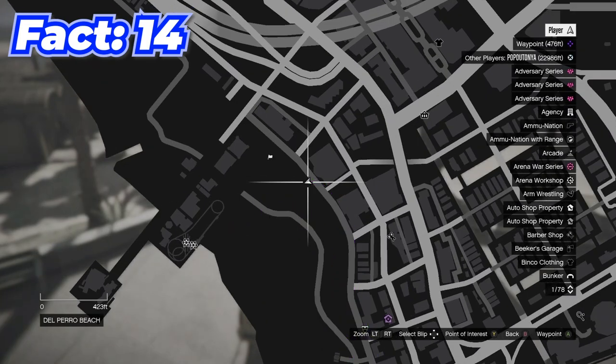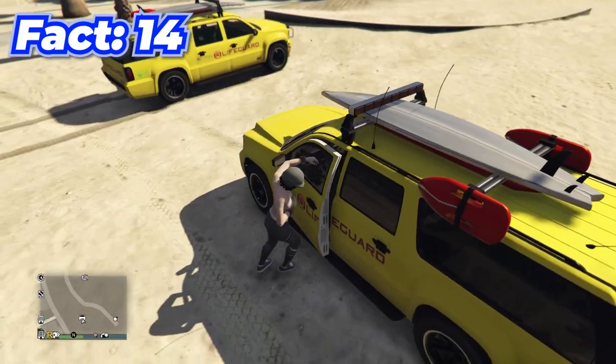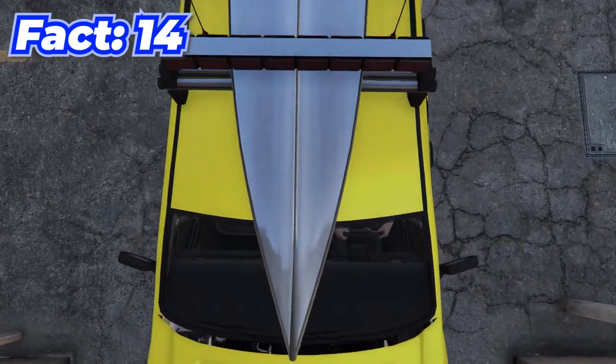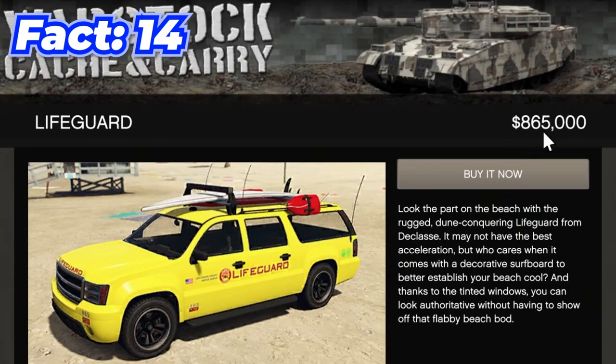When you come to this location on the map with the lifeguard, it will actually spawn in more lifeguard cars. You can take these, bring them to your garage, and even keep them — and these things are worth about 800-something thousand each, so it's pretty cool.